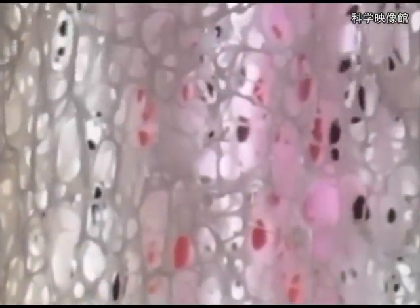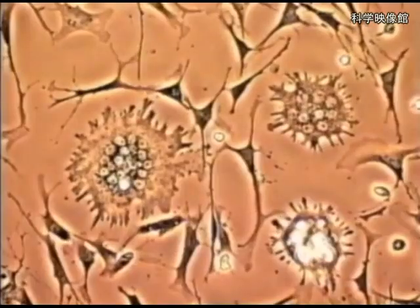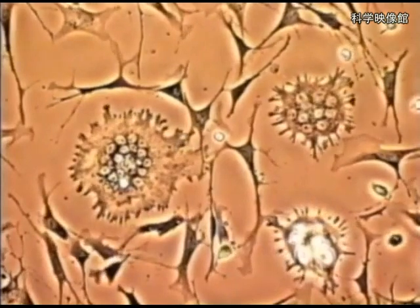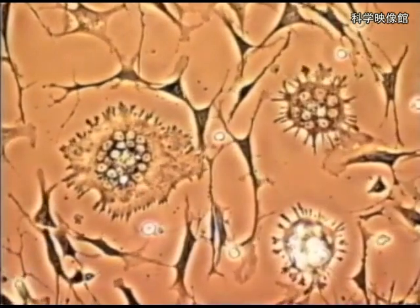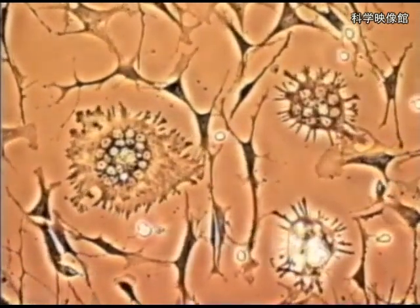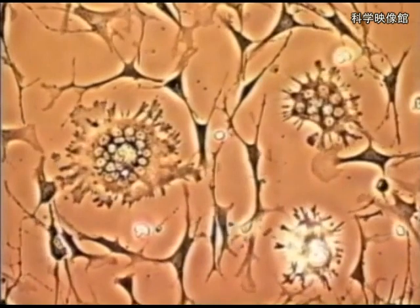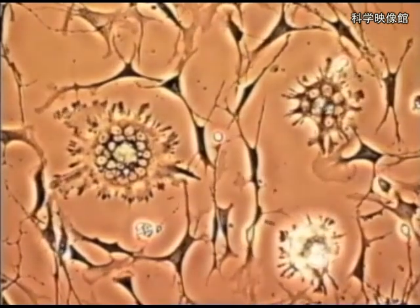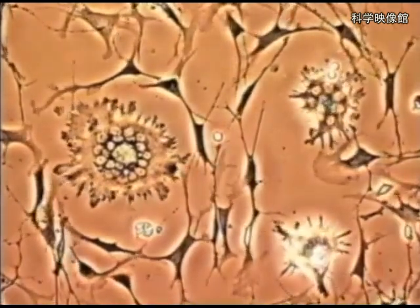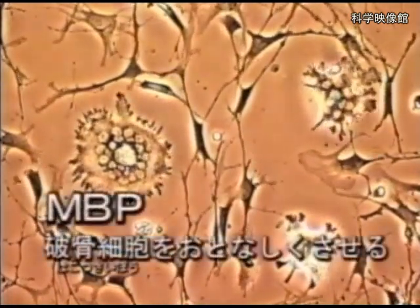Let's see what happens when MBP meets osteoclasts. Since MBP is dissolved in water, it is invisible. However, osteoclasts will move in such a way as to retract their sharp limbs when they encounter MBP — the whole cell seems to shrink a bit. Indeed, osteoclasts became inactive so that they would not break bones too much.